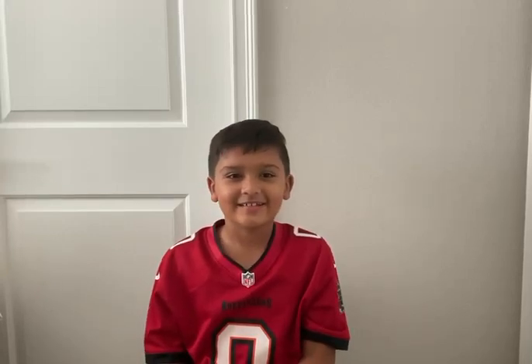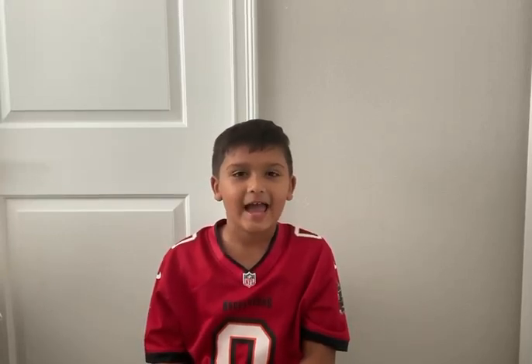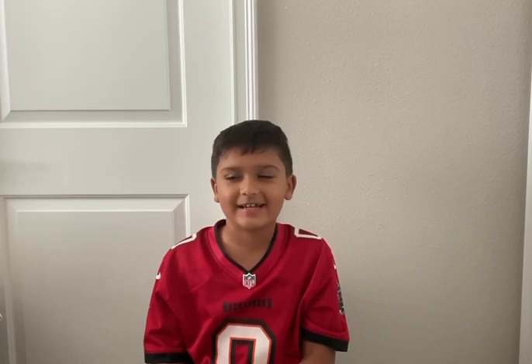Hey guys, the NFL season's almost back, so I'm going to show the little mini helmets I collected.